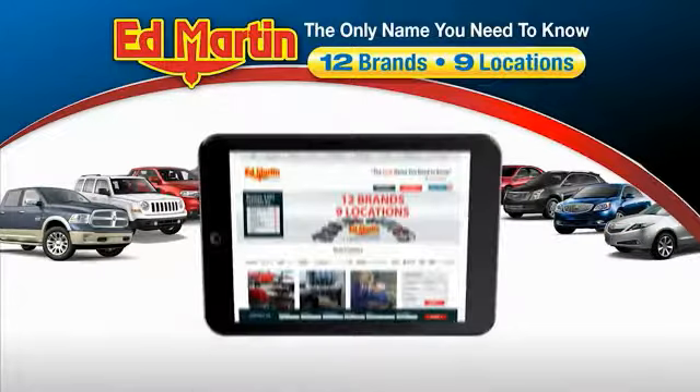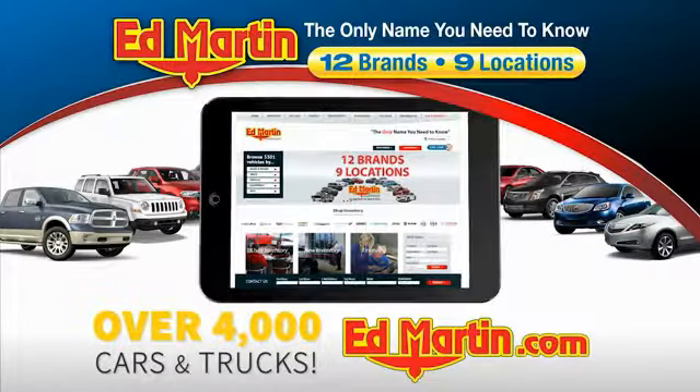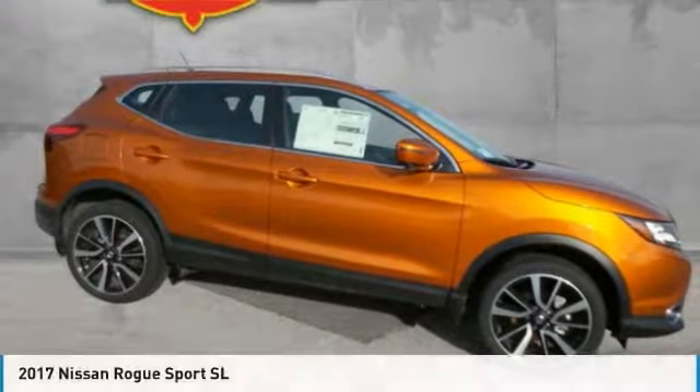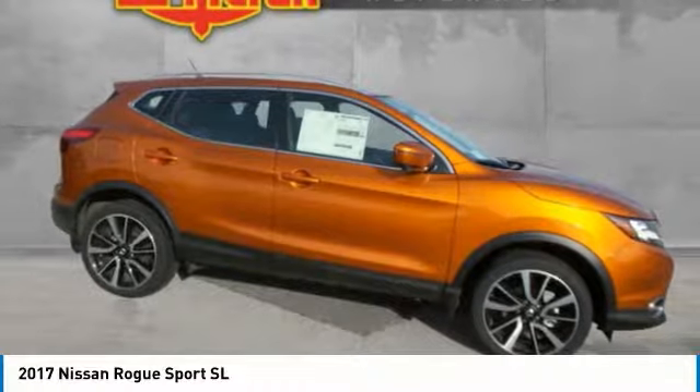Thank you for clicking our video. You can also shop over 4,000 more cars and trucks online at edmartin.com. Looking for the right vehicle? Check out the 2017 Rogue Sport.